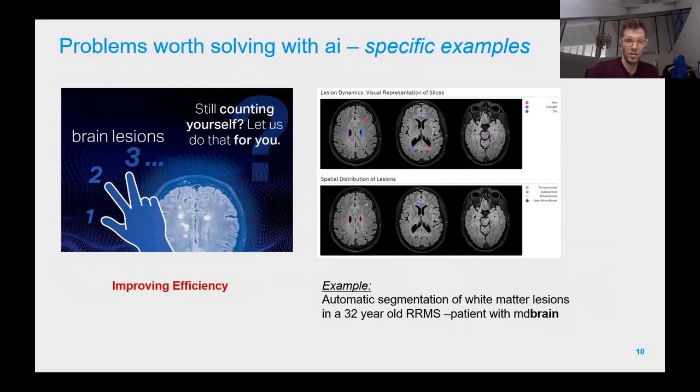These lesions need to be located — identifying what area of the brain they're in — and volumetrized, meaning the size of the dots also needs to be evaluated. This is especially important in longitudinal evaluation: you have an MRI at one time point, then another six months later, and you compare them to see how the MS progresses.